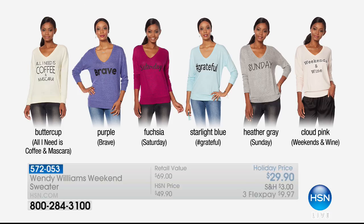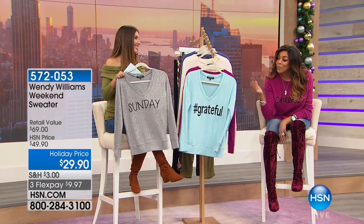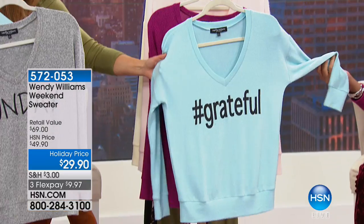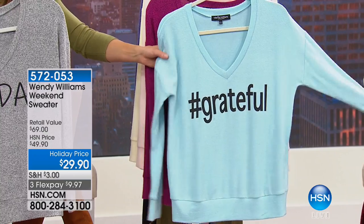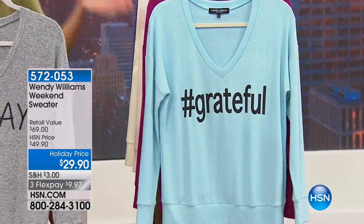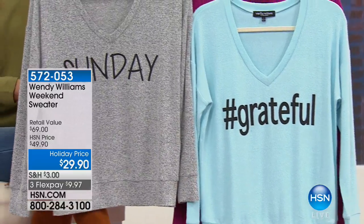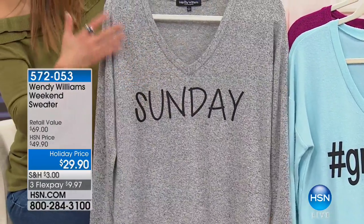Saturday is fuchsia. The hashtag grateful sweater is done in starlight blue — a serene color that matches the phrase. Wendy admits she had to be pulled to love that color, but now she loves it. It's really gorgeous; if you have blue eyes, it would look amazing on you. The Sunday sweater is heather gray, because Sundays are for relaxing. That color sort of matches the peaceful mood.